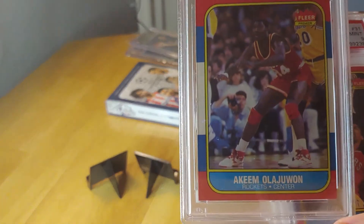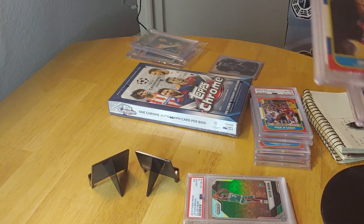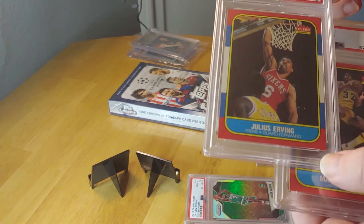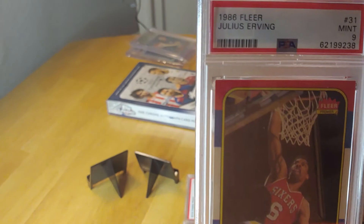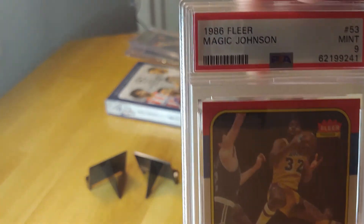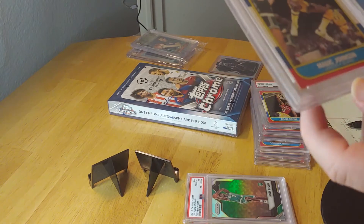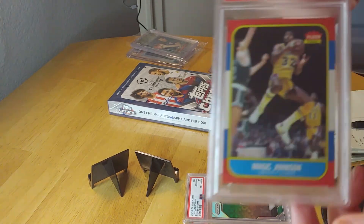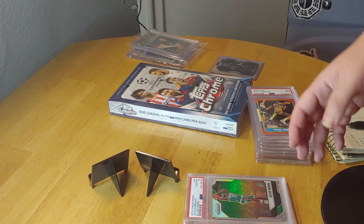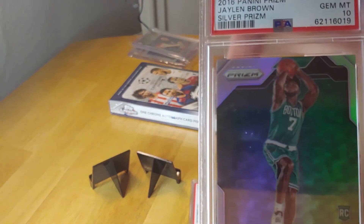Also from the set: a Larry Bird graded 8 from PSA — Larry the legend — and Hakeem the Dream Olajuwon, a nice 8 rookie. Then two surprisingly nice grades: a Julius Erving graded 9, and a Magic Johnson also graded 9. I'd say it's between Magic and Barkley as my two favorite players — I used to have posters of them in my room. This is a second-year Magic Johnson card.